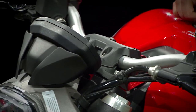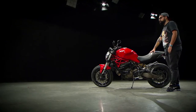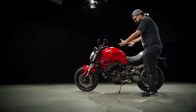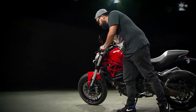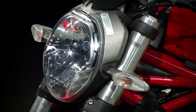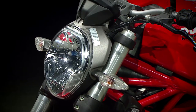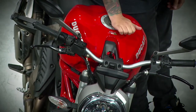As we can see in this model — a Monster 821 of 2017 — although it is beautiful, it is a totally basic motorcycle. It still keeps its red chassis visible, the tank I already talked about, and it keeps what is the great value of Ducati: the desmodromic engine.